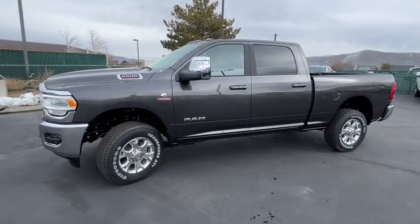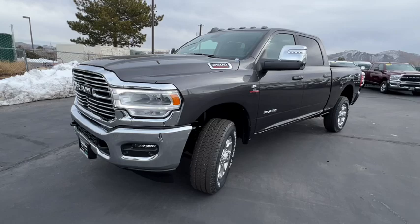Heated mirrors, cooled front seats, keyless start, satellite radio, and bed liner.